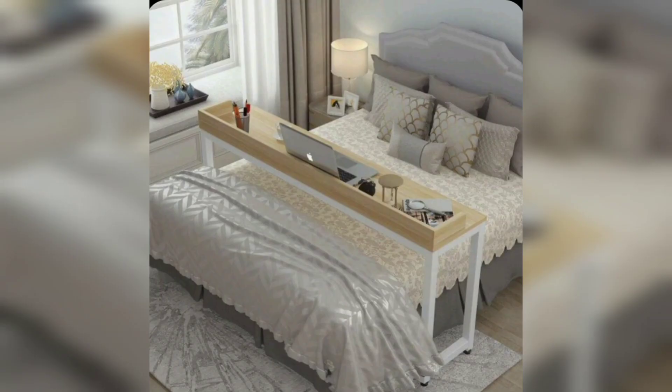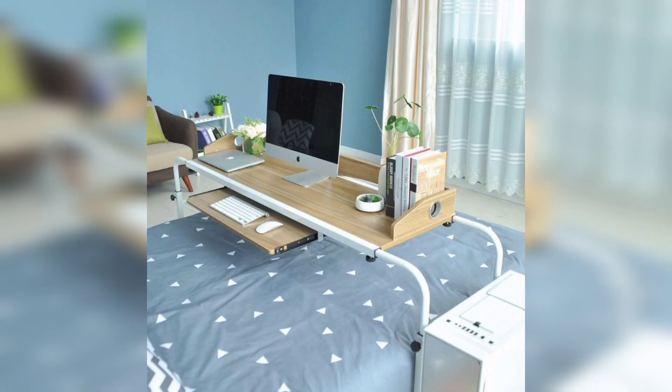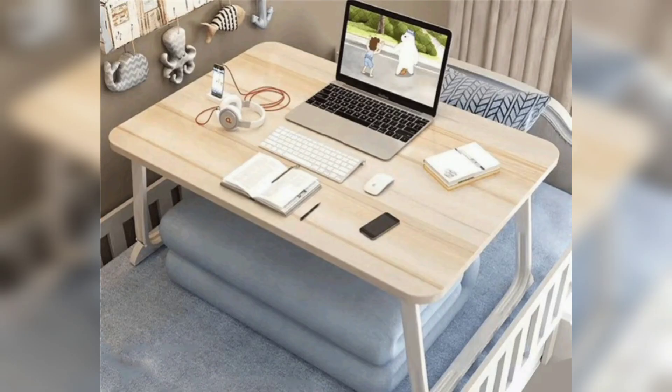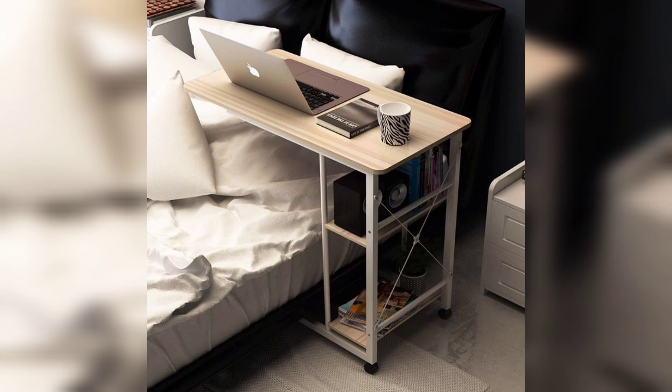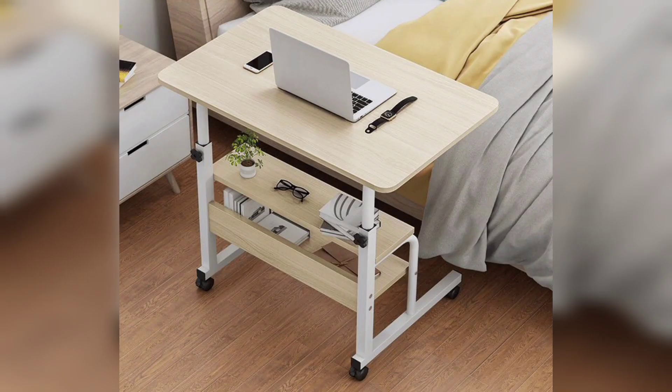One of the key features of over bed laptop tables is their adjustability. Most designs come with adjustable height and angle options, allowing you to customize the table to your preferred position. This adaptability ensures that you can work or relax with your laptop without straining your neck, shoulders, or back — making it an ergonomic choice for long hours of use.